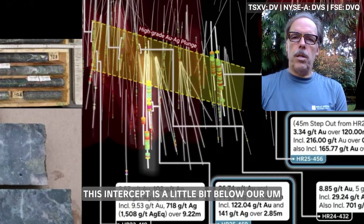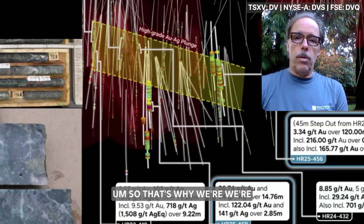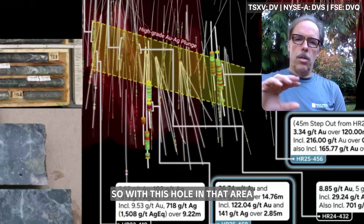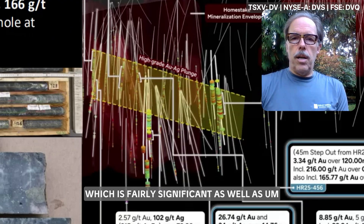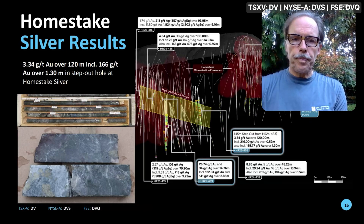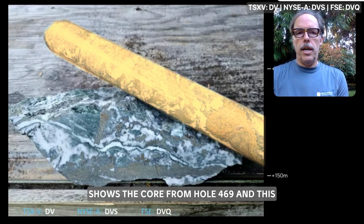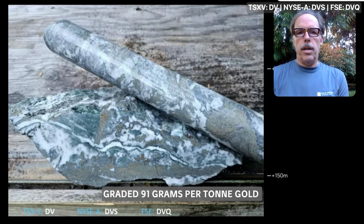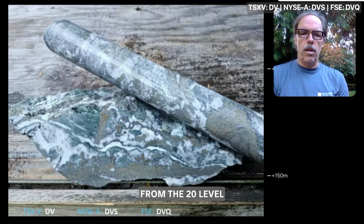This intercept is slightly below our higher-grade wider model corridor on the long section, extending the system vertically. With hole 469, the deposit is now defined over 300 meters vertical and approximately one kilometer in length with these step-outs — significantly growing Homestake Silver in size. The image shows core from hole 469, which graded 91 grams per tonne gold, placed over a slab cut from the Premier Mine's 20-level. It shows the same mineralization at similar grades in the high-grade areas.